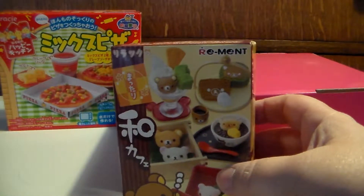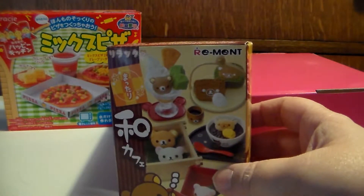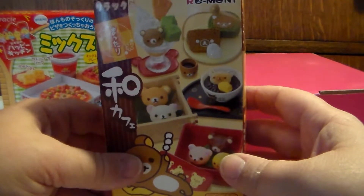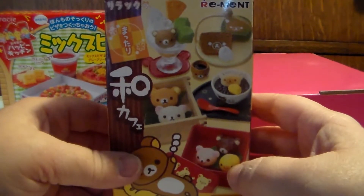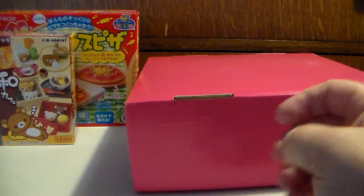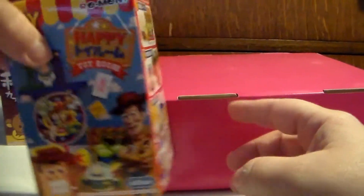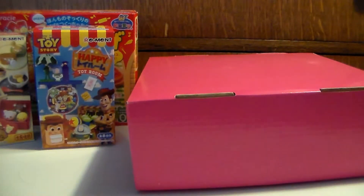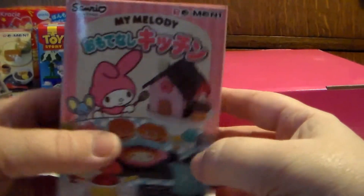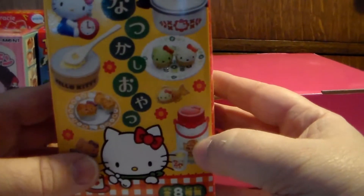I also got a couple more of the remits — yes, I still need to do a Japanese remit blind bag Sunday because I keep forgetting and I have to find the rest of them. I got this one, a one for Toy Story, another one of the My Melodies, and another one of this Hello Kitty set.